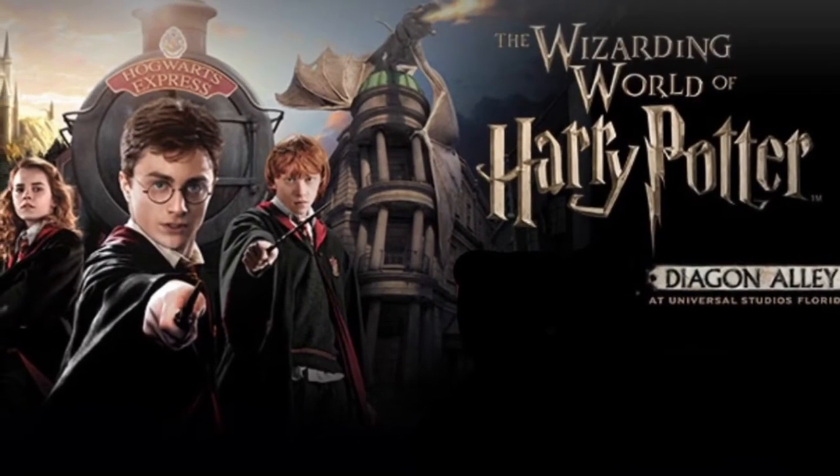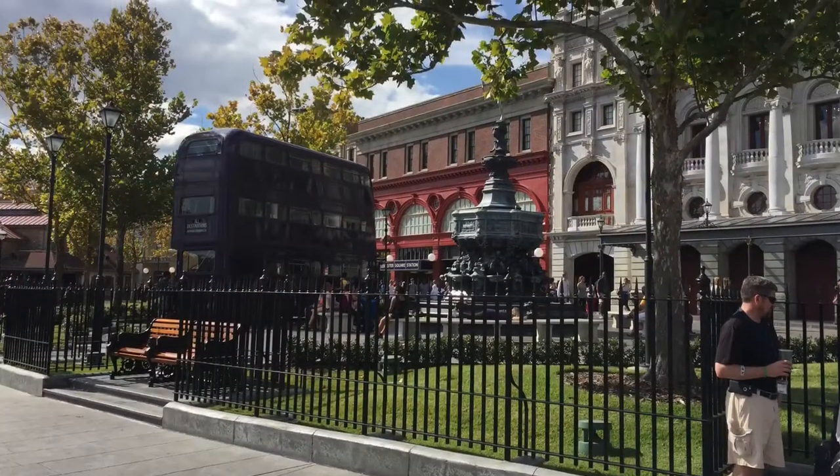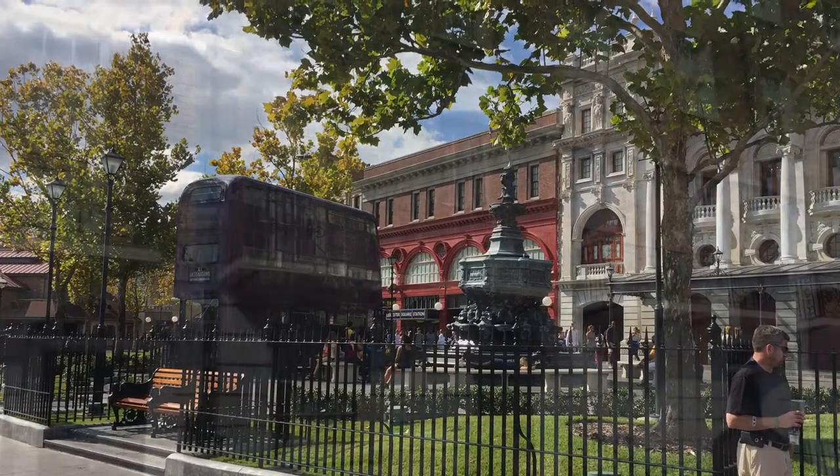On my first trip to the Wizarding World of Harry Potter, Diagon Alley, I thought I'd share some things that you definitely don't want to miss.